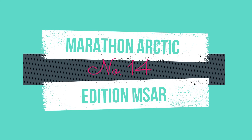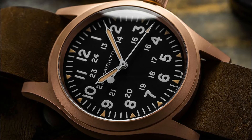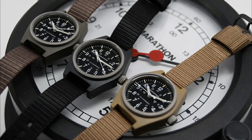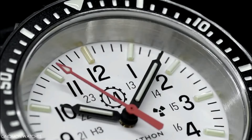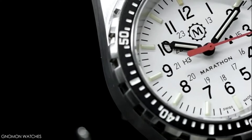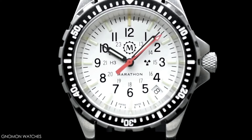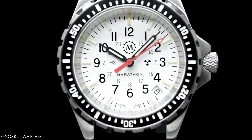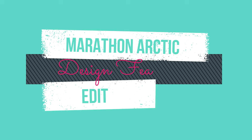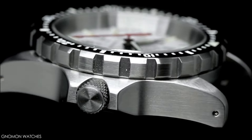While Hamilton field watches were common on battlefields in the mid-20th century, soldiers nowadays are more likely to be sporting something from Marathon. Marathon's Medium Search and Rescue Diver — the MSAR Arctic Edition — is designed in accordance with U.S. government specifications and is built for search and rescue operations, with the white dial variant specifically designed to be more legible in bright and snowy Arctic situations.